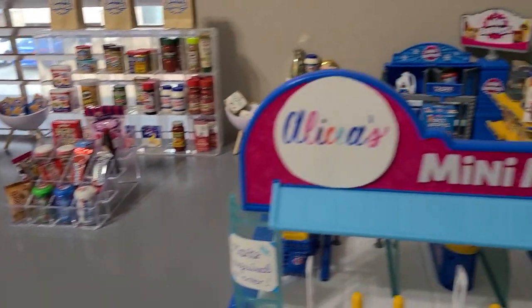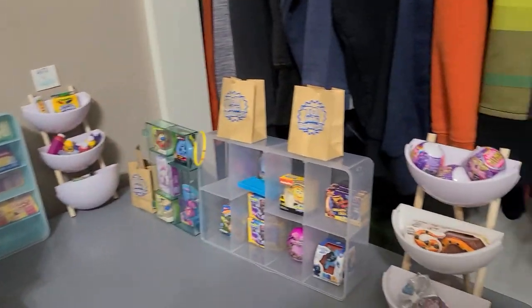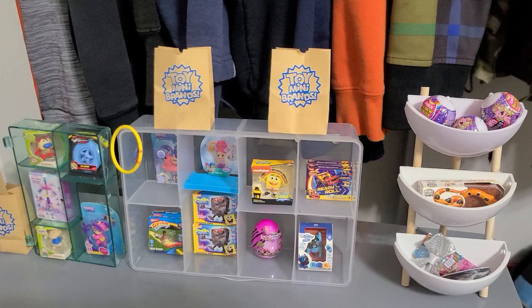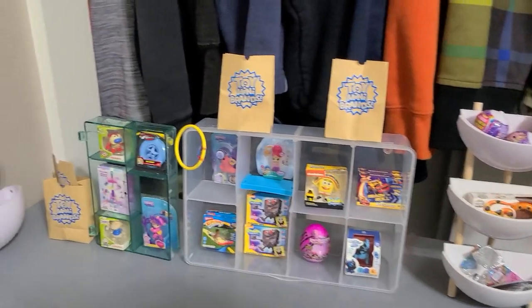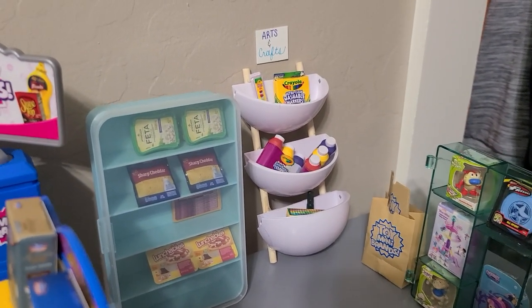Now let's go to the right side of the store — to the most fun part, I think — the toy section! Let's have a closer look; we have lots of fun things here. And then we come around to the arts and crafts section, which is one of my favorite sections.